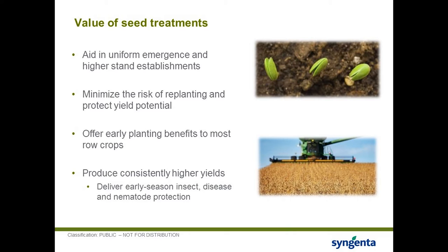The value of seed treatments is often discussed in terms of protection against insects, diseases, and nematodes, but the discussion around why growers really use seed treatments is often forgotten. The value is of course about yield, but also about traditional agronomic benefits: uniform emergence and improved stand establishment, minimizing the risk of replanting, and protecting the genetic yield potential. Seed treatments offer early planting benefits critical to maximizing yields, because any replanting results in additional seed cost and lower yield potential from later planting. They consistently deliver higher yield through early season insect, disease, and nematode protection.